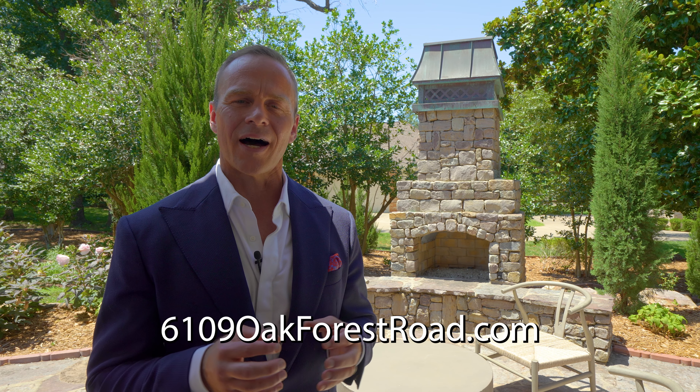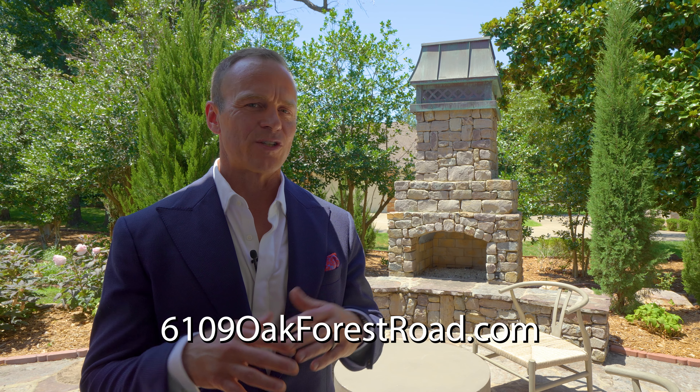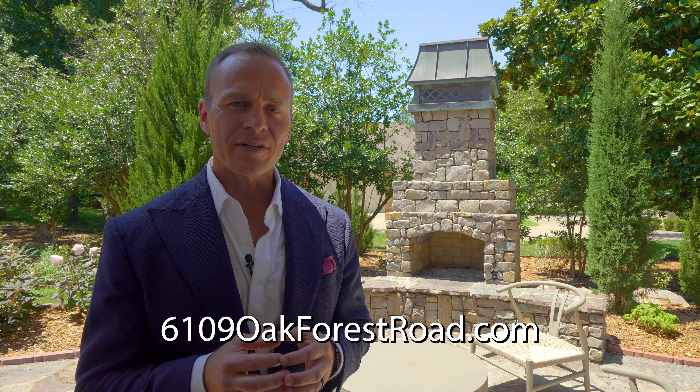I thank you so much for watching this tour. I know it was short, but I want to invite you to come see this house in its splendor. I have a great website that you can visit at 6109oakforestroad.com. Please go visit it there. You'll see so many more pictures and we'd love to see you take a tour of this house. Thank you so much.